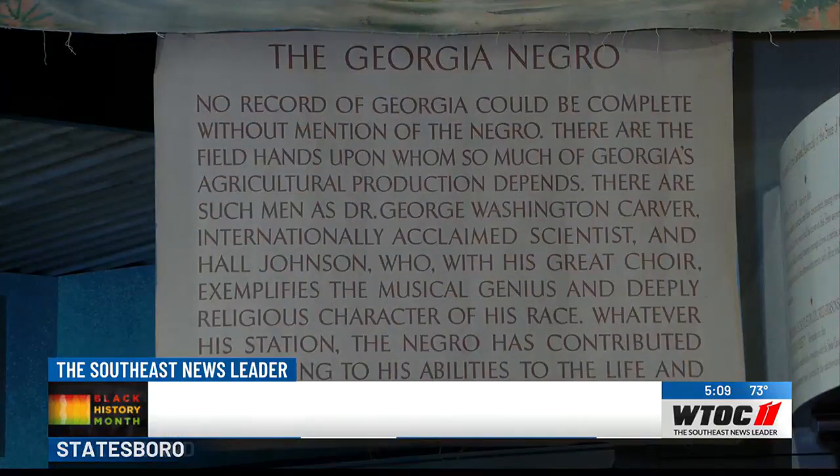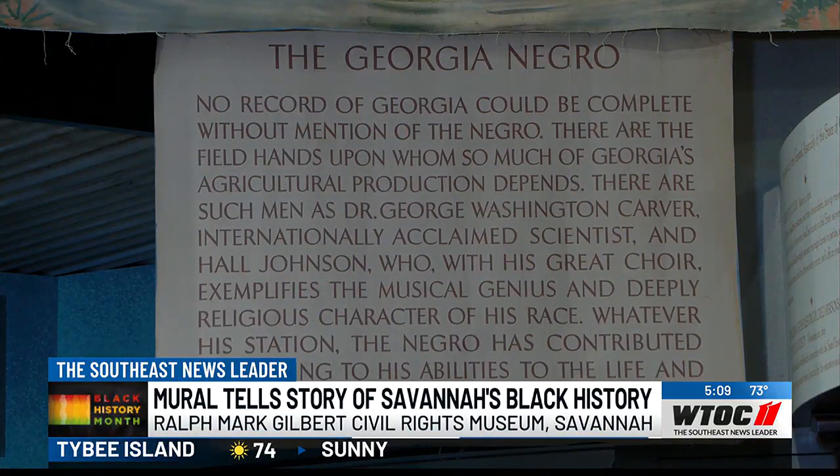This one is very special to our museum because we tell the story of Georgia and civil rights, Savannah's civil rights. This story fits our story.